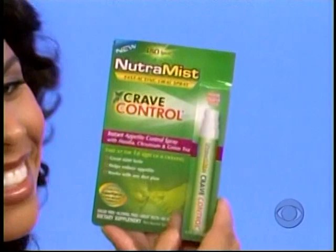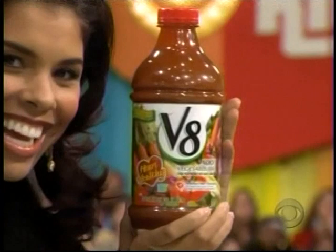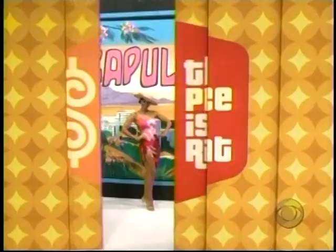Control your diet cravings on the spot with Nutramis Crave Control Spray — the mint-flavored dietary supplement you spray directly into your mouth for fast results. It's sugar free and caffeine free and tastes great. Use as directed. Also, vegetable juice with two of your daily vegetable servings in every eight-ounce glass. And a trip to beautiful Acapulco.